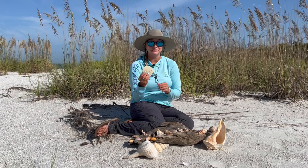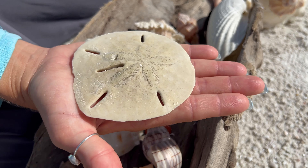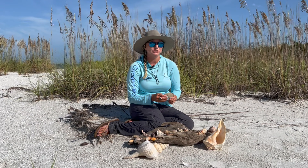Of course, we do find lots and lots of sand dollars. Be sure to check and make sure you're not taking a live sand dollar and putting it in your bag. If you have questions about that, be sure to ask your shell guide when you come.